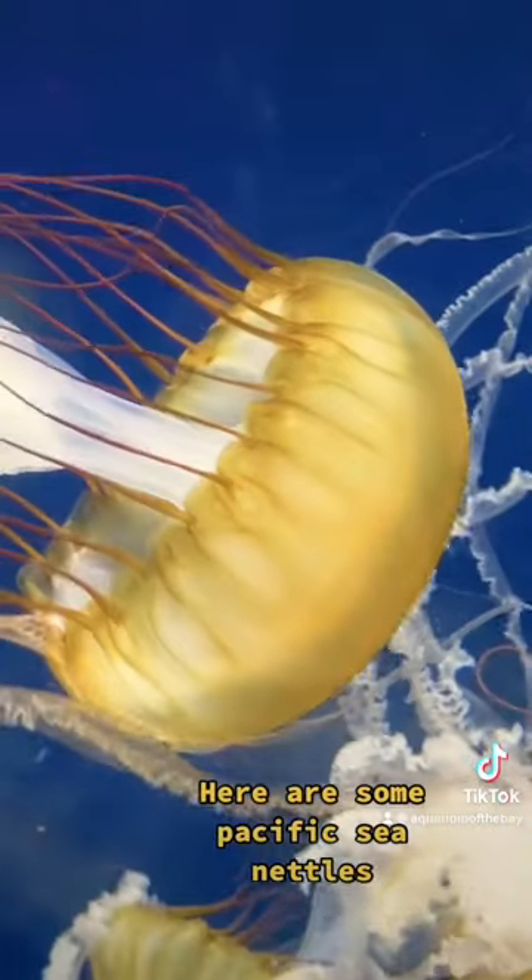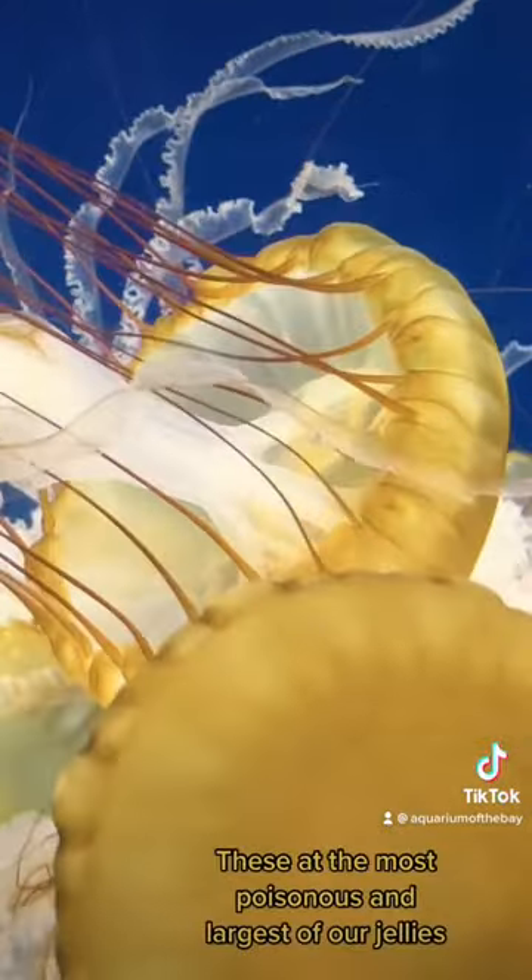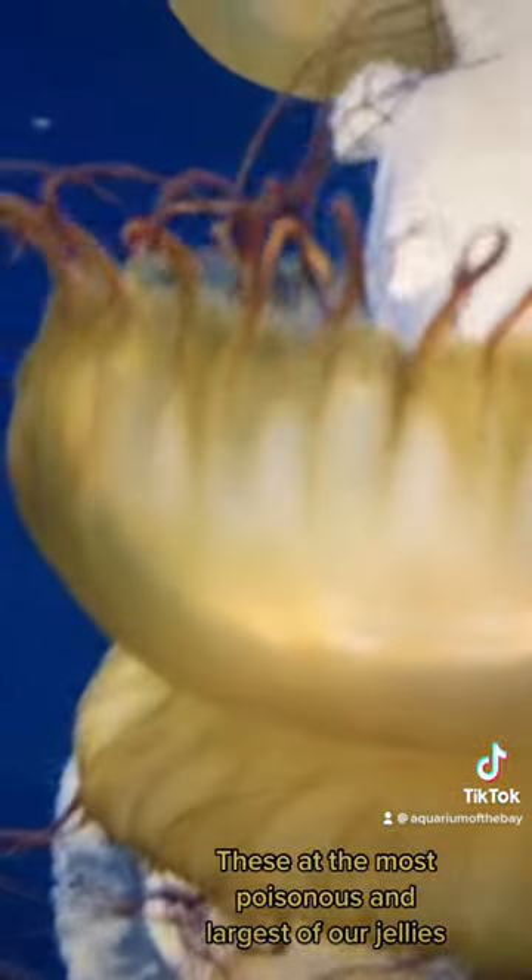Here are some Pacific sea nettles. These are the most poisonous and largest of our jellies.